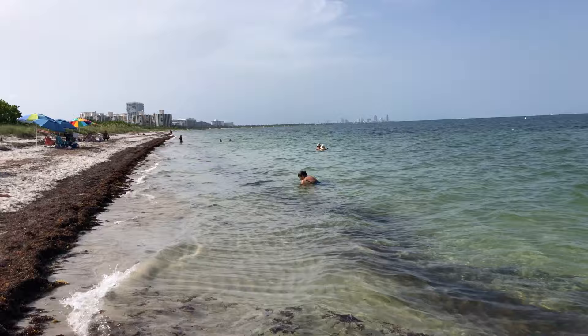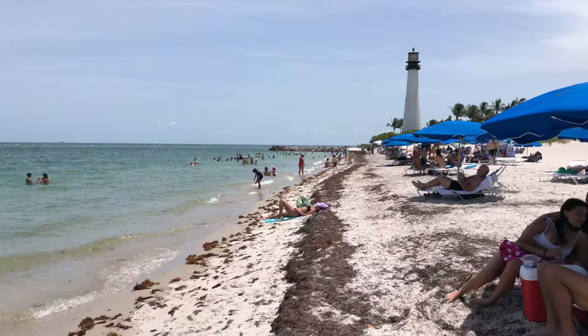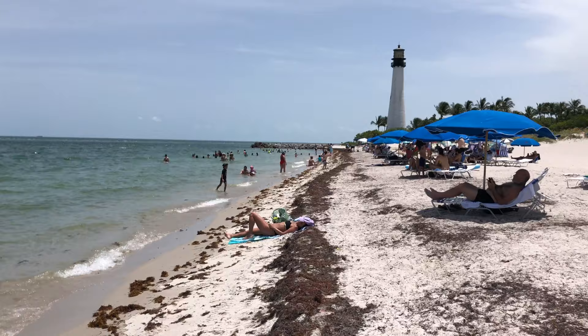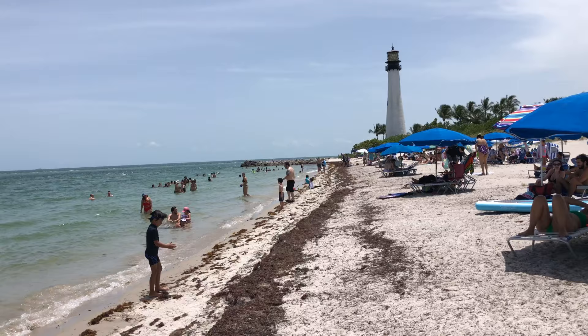The water here is very different from Miami Beach even though it's not far away. It's so shallow that you'd have to walk out quite a ways before it goes over your head. Some people may enjoy that, but the downside is it makes the water much warmer — literally like bath water. I prefer cooler, deeper water to really cool off on a hot Florida summer day, but if you love warm water, you'll really enjoy this beach.